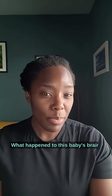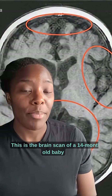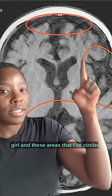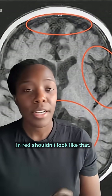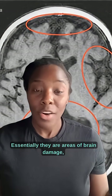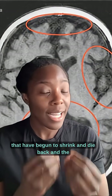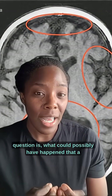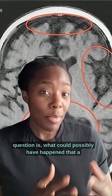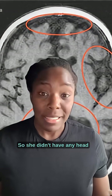What happened to this baby's brain? This is the brain scan of a 14-month-old baby girl, and these areas that I've circled in red shouldn't look like that. Essentially, they are areas of brain damage, brain atrophy — parts of the brain that have begun to shrink and die back. And the question is, what could possibly have happened that a baby so young could have this kind of brain damage?